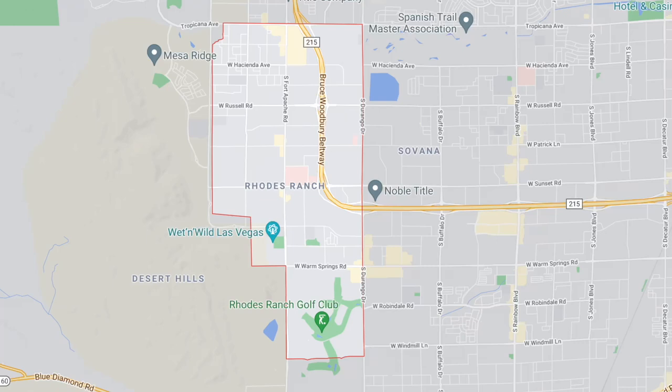Once you enter through the gates of Rhodes Ranch, you feel that exclusivity. Rhodes Ranch is in between Fort Apache and Durango, and it's actually super close to the Cliffs Village of Summerlin. It's just east of the Summerlin villages, but it's not part of Summerlin.